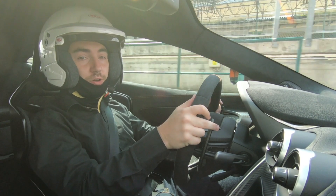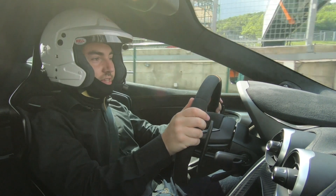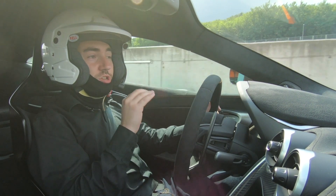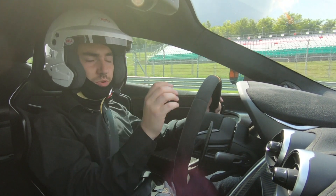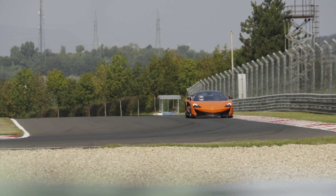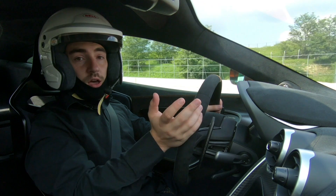Welcome to the Hungaroring — where better to test this track-focused 570? Exiting the pit lane here, just a bit of background: we're on the new Trofeo R tyres, but it is a bit greasy out there. So this could be a real test of how composed and how tangible the chassis is from a driver's perspective.